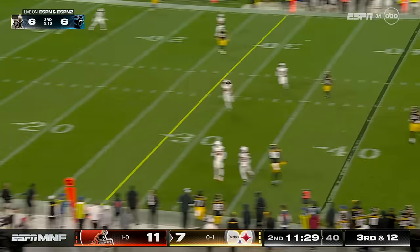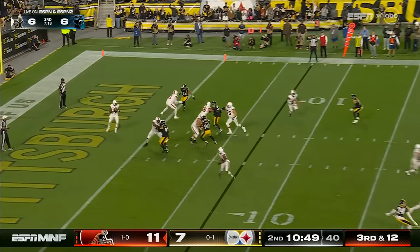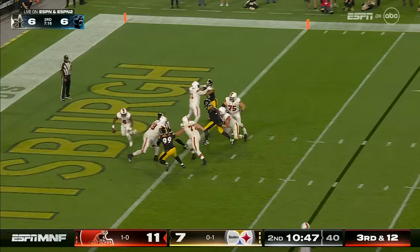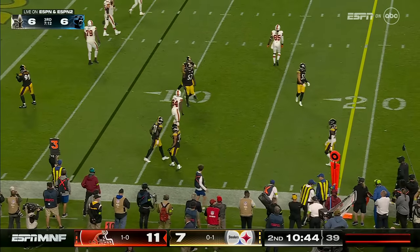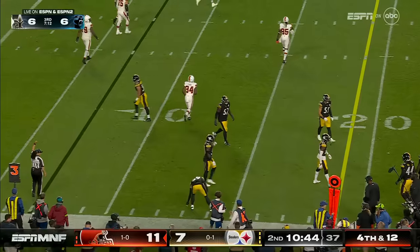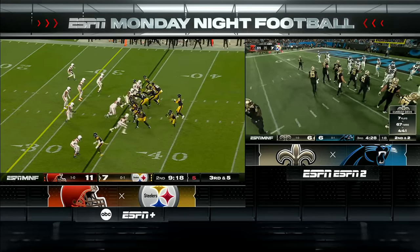Third down and 12 — Pickett gets pounded from his end zone. Watson in trouble, he finds his running back and the pass goes right through his hands. Quick pass like that, you do have to pick a side, but I think I'd be going to George Pickens.